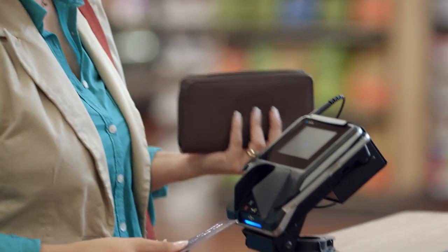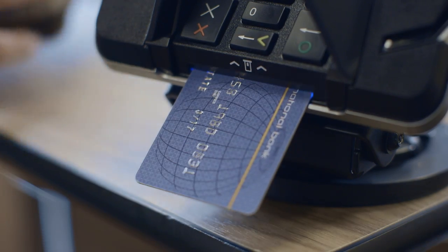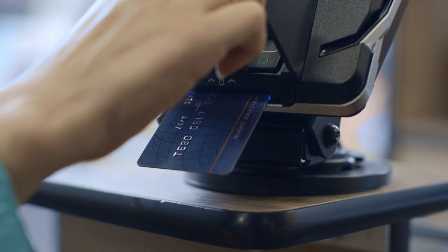And using your chip card is easy. Just slide it into the slot and follow the prompts. Your card will remain in the slot until your transaction is complete.